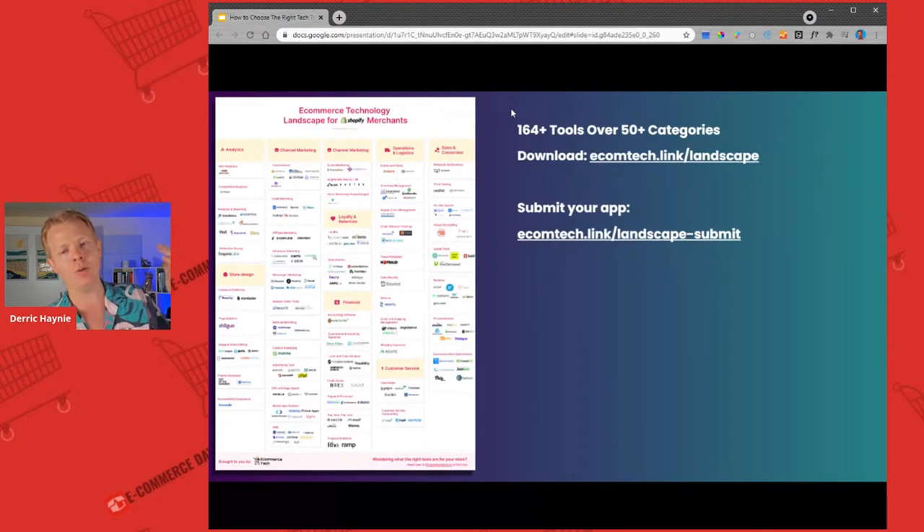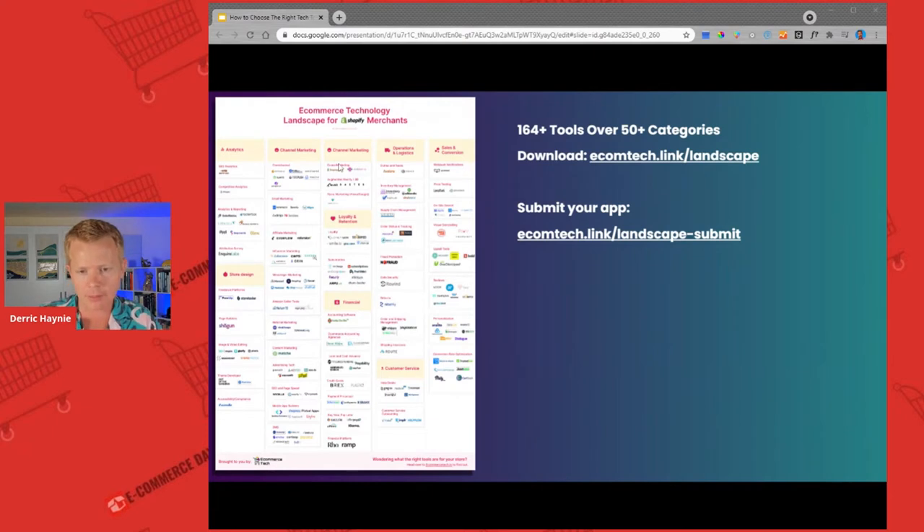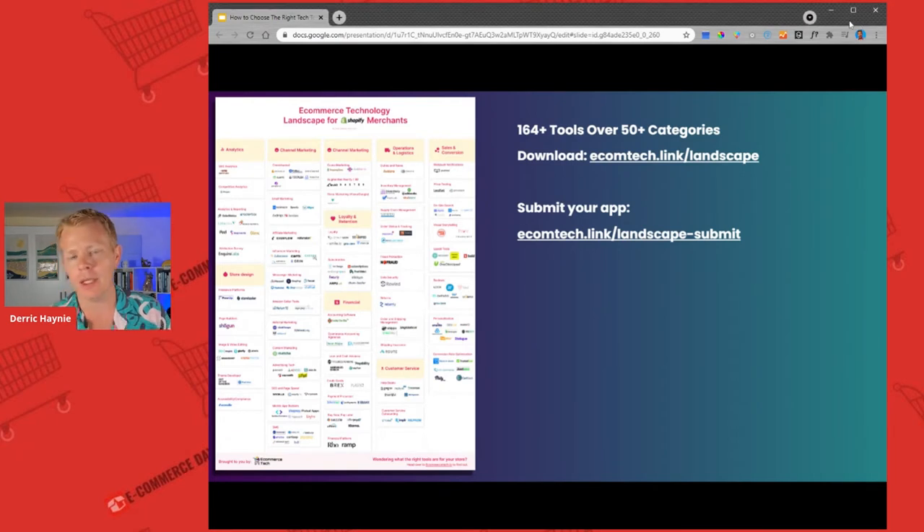If you'd like a little bit more transparency, you can go to ecomtech.link/landscape. I'll put it right here in the chat. You can go over there, download that thing — it's a large PDF, like 34 megabytes, so it'll take a second to download. And if you want to be listed on it, you can submit your app to be listed on there as well.